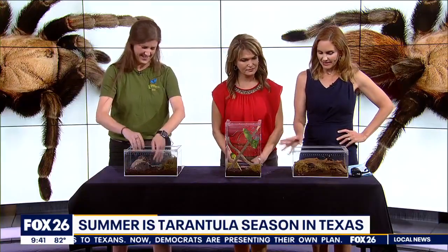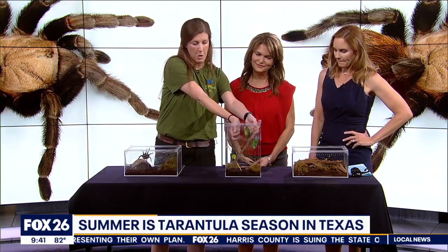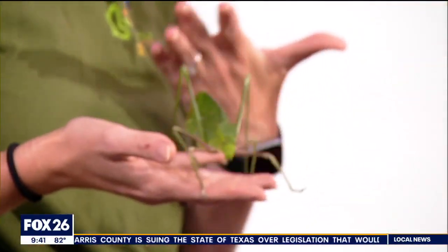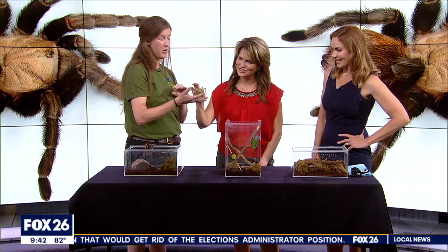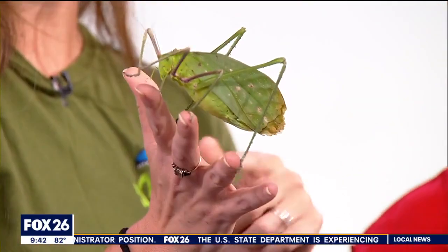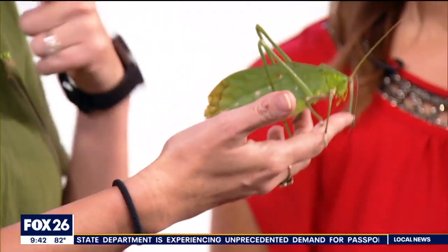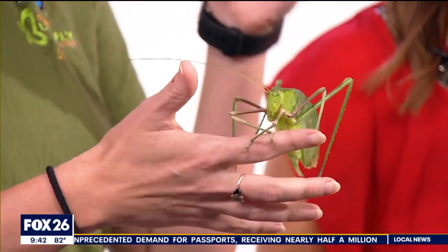We got to get to these next two here. So I figured we would bring out some other friends too. Now, these are not native, so if you find this guy in Texas, someone did something wrong. This is called a giant long-legged katydid. It's so beautiful. These guys also look for love in different ways. These are wings — she has really great camouflage on her wings. One of the things I really like about her is as she gets older, her wings start to look more and more like a decaying leaf. But those wings are not for flying — they're actually really great at flopping.